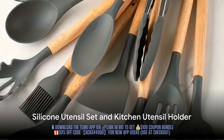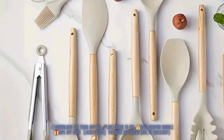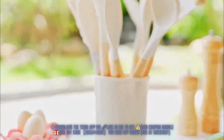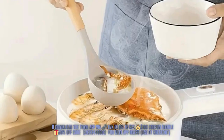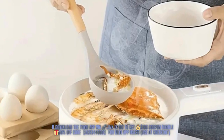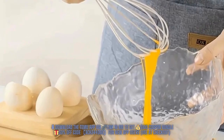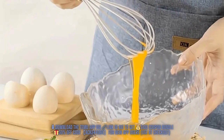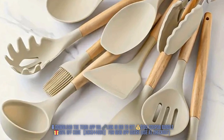Next, we have the 12-piece silicone utensil set. I personally use these and love them. One of the most appealing features is their gentle, non-stick functionality. Plus, they're easy to clean and won't scratch your pots and pans. The modern design with wooden handles adds a touch of elegance to your kitchen decor. And for just $9.97, it's a steal.